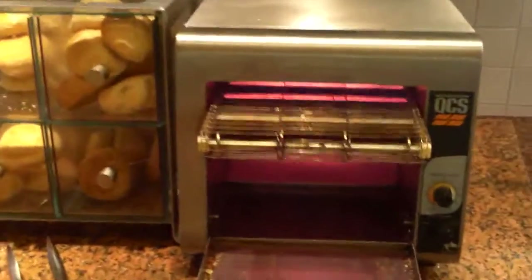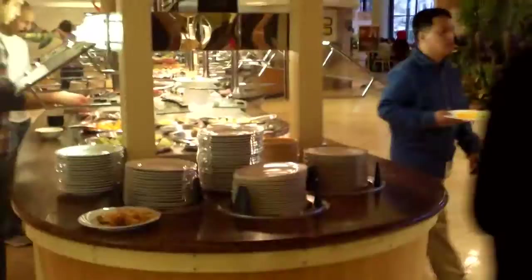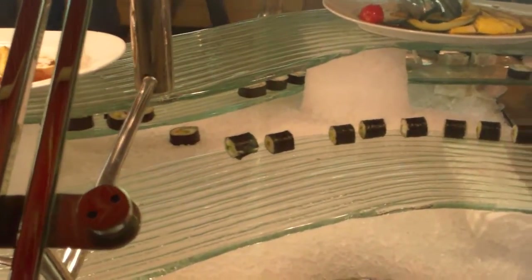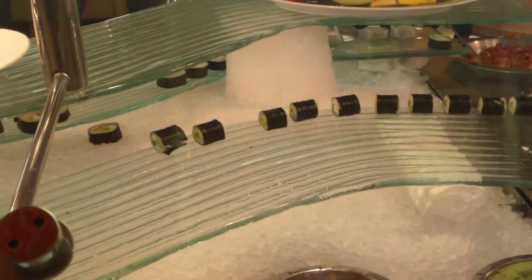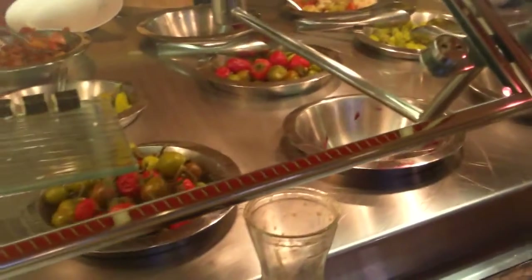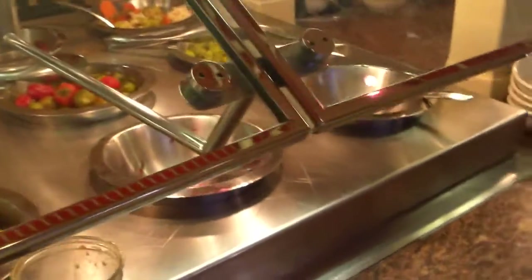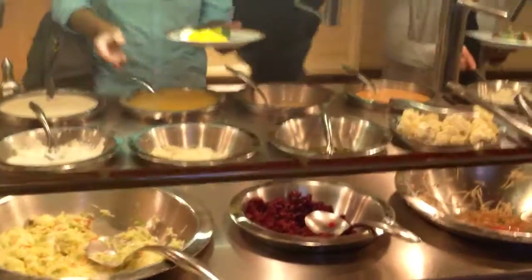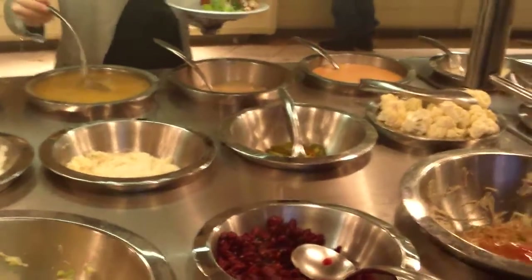Here you toast your bread, which is something that comes from breakfast — they still have it. One thing I don't really like is that the food comes into these big plastic buckets. It's the icing on the cake, so to speak — it explains a lot.